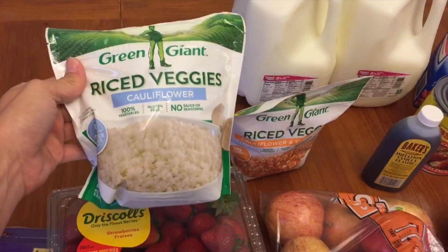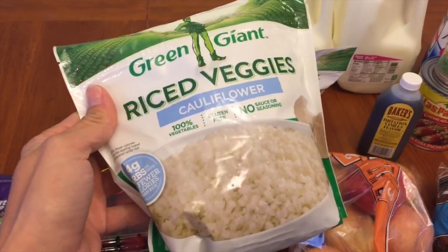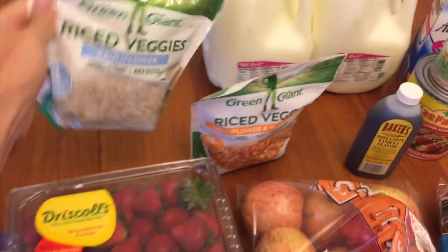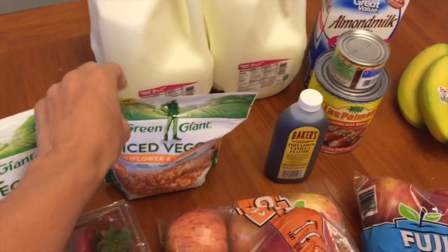I got two more of these riced veggies. The Green Giant is a better price per ounce — this is a better deal than the other brand because this one is 12 ounces and all the other brands are 10 ounces for the same price. I also got the cauliflower and sweet potato one to try those out.